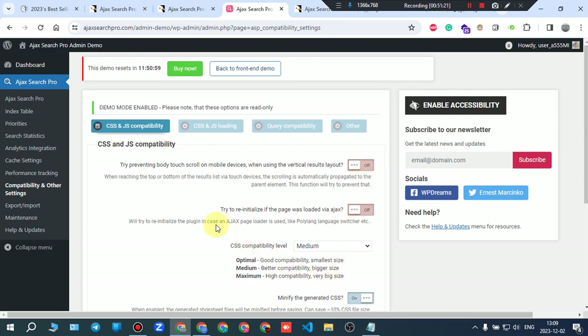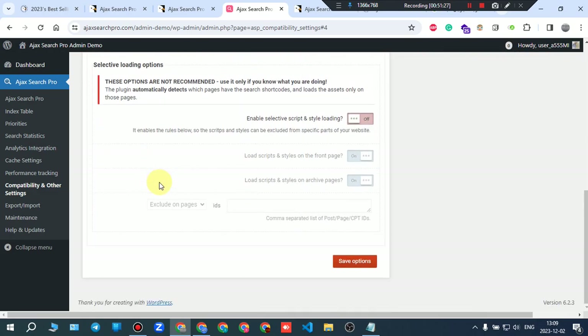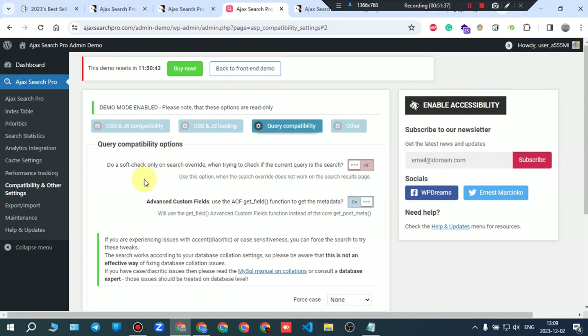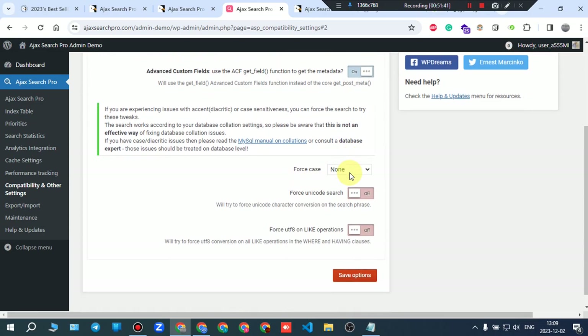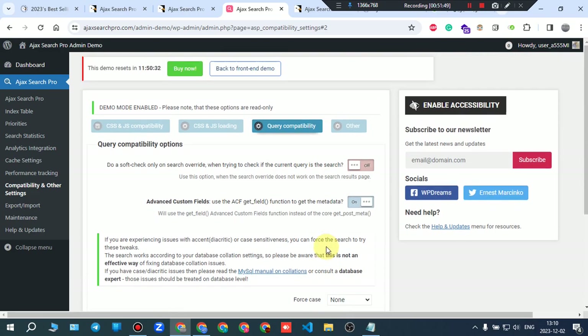CSS/JS loading global loading options: for example, you can set the JavaScript source to minified or not minified. jQuery compatibility options include force Unicode search — you can toggle on and off then save.